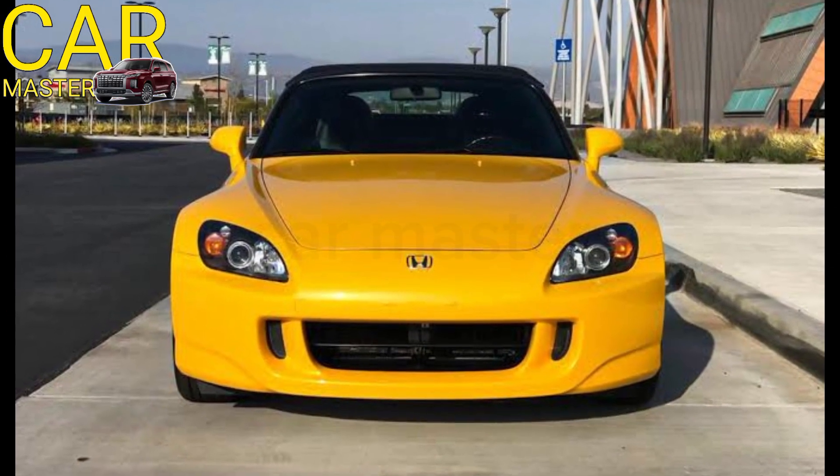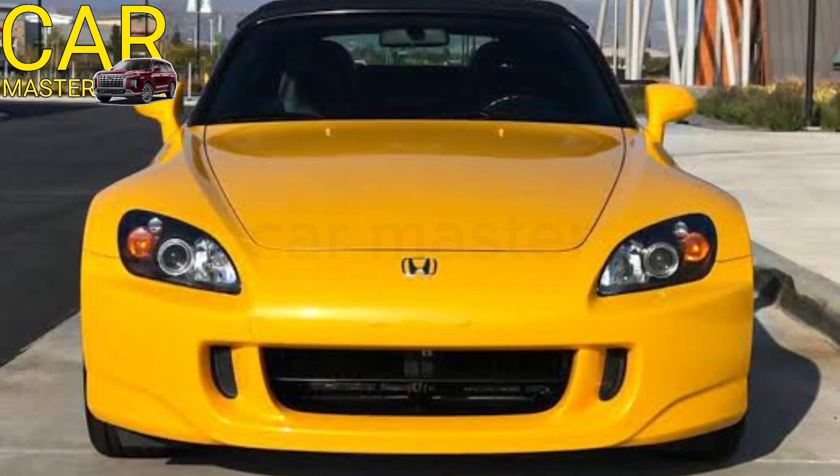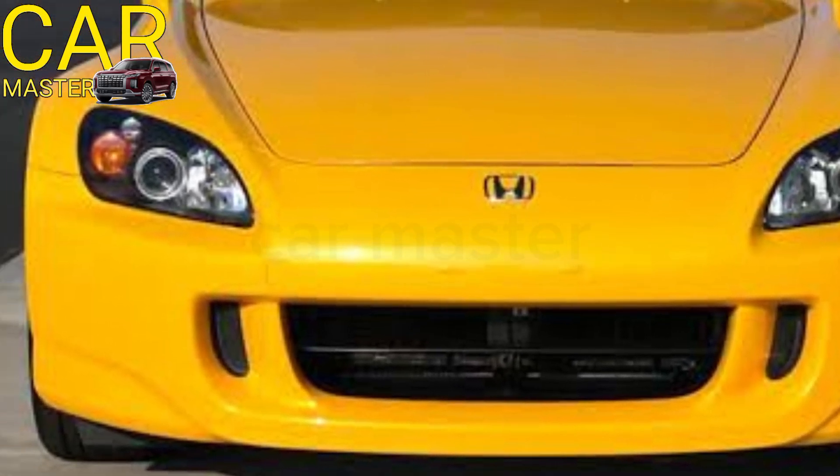Welcome to CarMaster. Today we're diving into the highly anticipated 2025 Honda S2000, the return of an iconic roadster that brings back its legendary performance and thrills in a modern package.